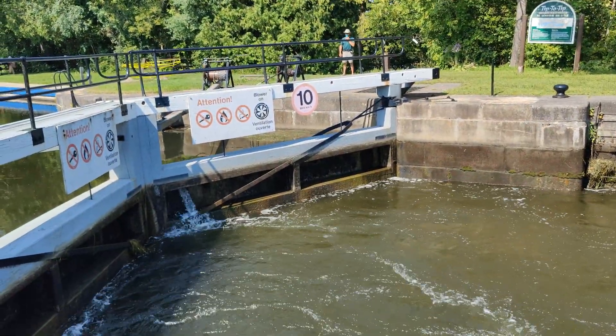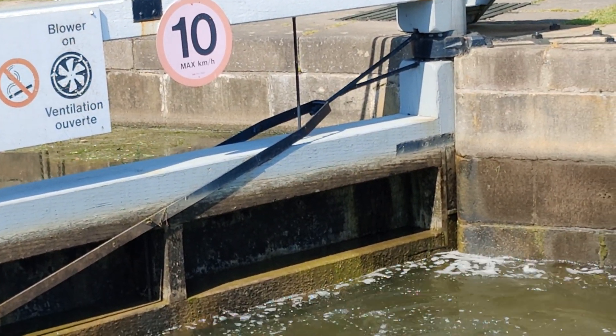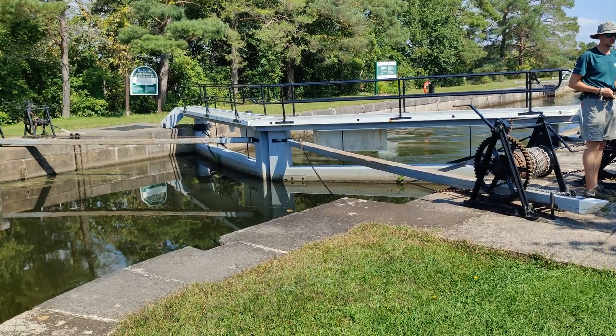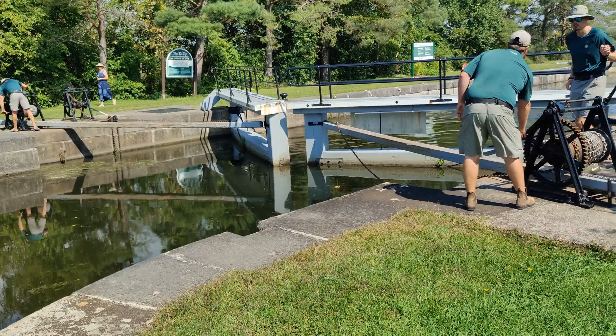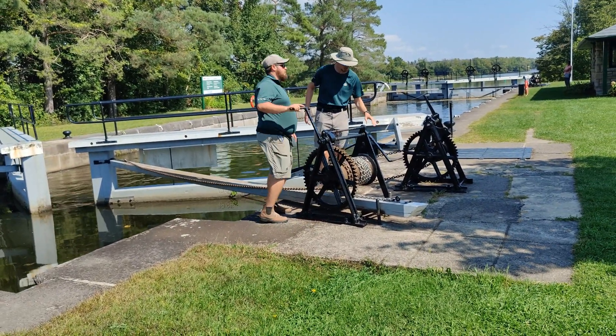You can see the wet part of the wall there — that's basically where you'd expect the water level to rise to before we can actually open the gate. Once the water levels have equalized, the gates can be opened quite easily; there's no longer any resistance because the levels in and out of the lock are the same.